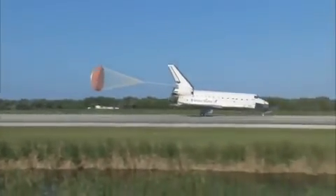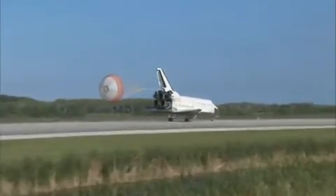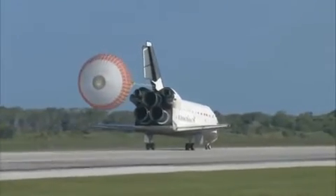Space shuttle Atlantis now comes home to the Kennedy Space Center for the final time — 25 years, 32 flights, and more than 120 million miles traveled. The legacy of Atlantis now in the history books.